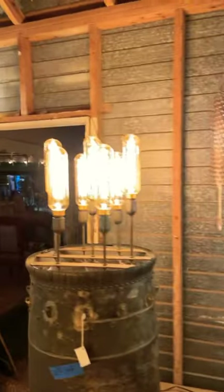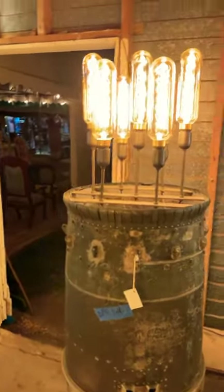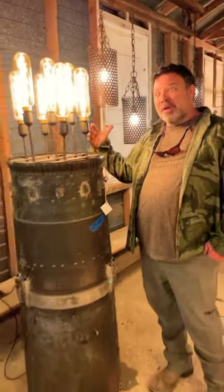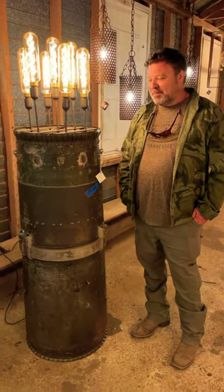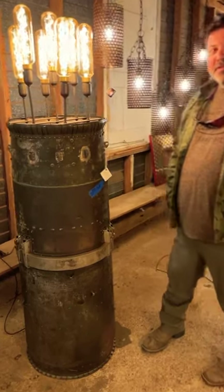And this is one giant floor lamp. One giant floor lamp — look at this. Another piece of the afterburner. You can kind of see how big it is compared to me — I'll back up. Wow. One of a kind. Not the kind of thing you'll just find anywhere.